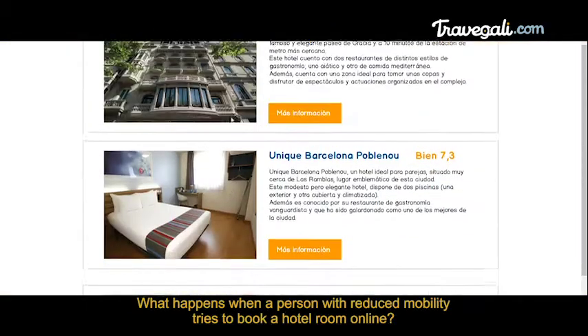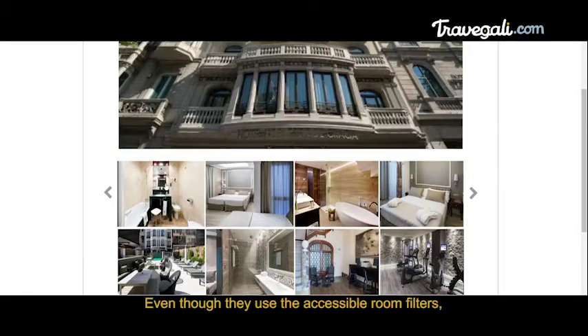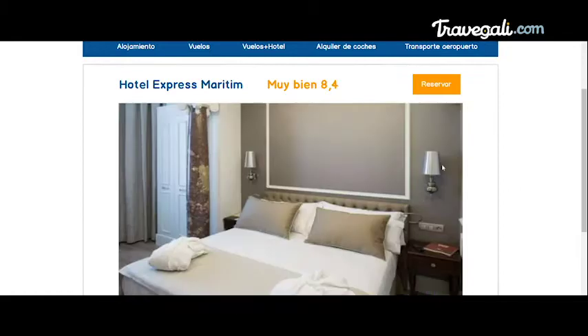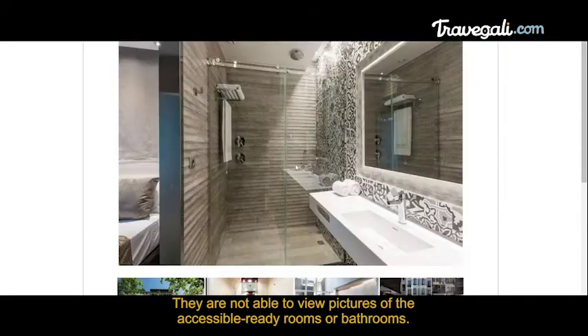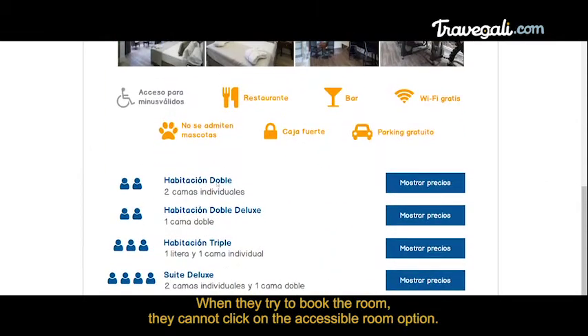What happens when a person with reduced mobility tries to book a hotel room online? Even though they use accessible room filters, their searches only reveal standard room options. They are not able to view pictures of the accessible ready rooms or bathrooms. When they try to book a room, they cannot click on the accessible room option.